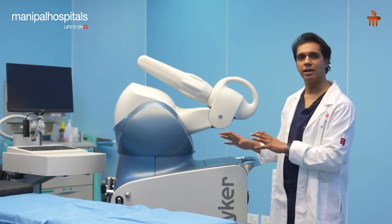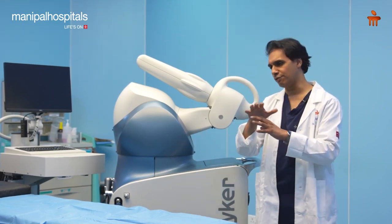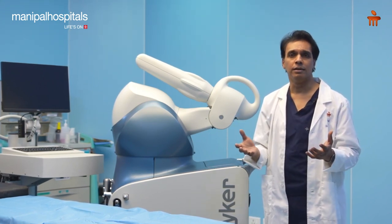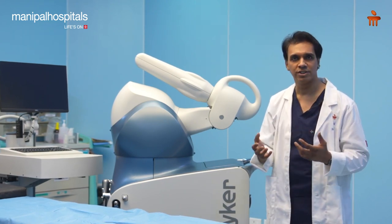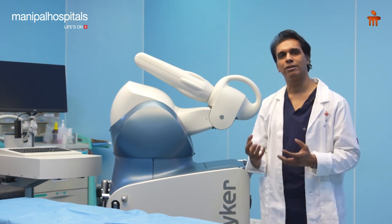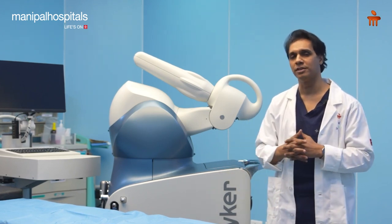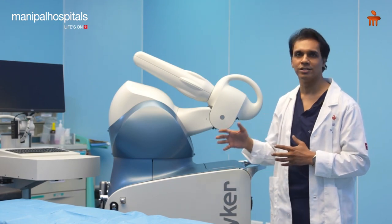And now the computer is not just helping me with the plan. This robotic arm here is going to help me execute these cuts as well in a very, very precise manner. And as a result, the partial knee, which has already been a very successful kind of surgery in terms of patient outcomes and patient functionality, the robotic helps in placing these knees in a much more accurate position, so it helps us with the longevity of these implants as well. So this robotic macoplasty is something that is definitely indicated in most of our patients and it's a technology that is here to stay.